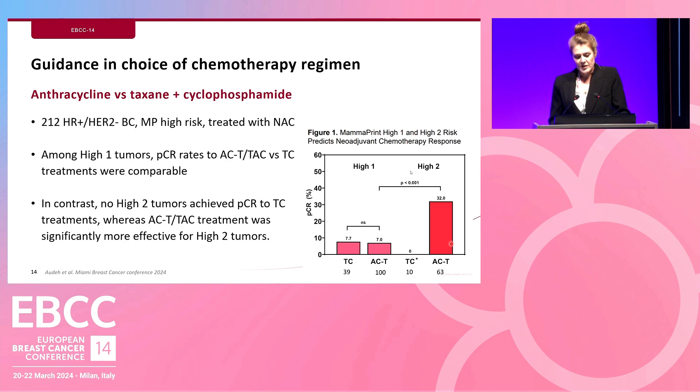Looking further ahead, these results may also help guide choice of chemotherapy regimen. Amongst 212 hormone receptor positive HER2 negative MamaPrint high-risk breast cancer patients, PCR rates were compared across regimens. For high-1 tumors, there was no difference between patients who received anthracycline — which has significant toxicities — versus the taxane and cyclophosphamide group. However, for high-2 tumors, there was a clear difference: they responded much better to anthracycline-based regimens.